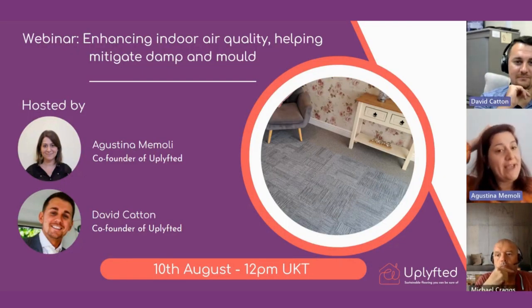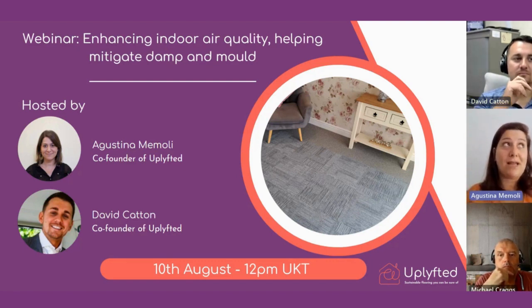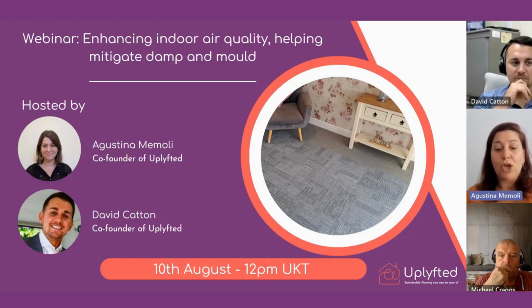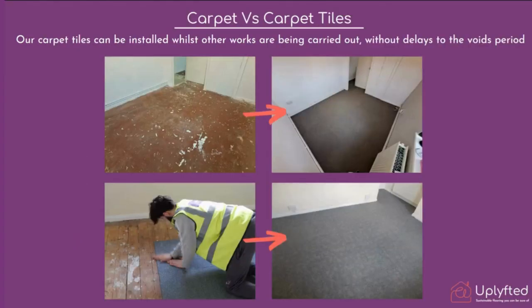We would love to share how carpet tiles are a great product to enhance indoor air quality. Though not directly mitigating damp and mold, we know there is a connection between indoor air quality and mold. Before diving into the detail of carpet tiles and indoor air quality, we want to highlight that at Uplifted we are a carpet tile installation service — not traditional roll wall-to-wall carpets.